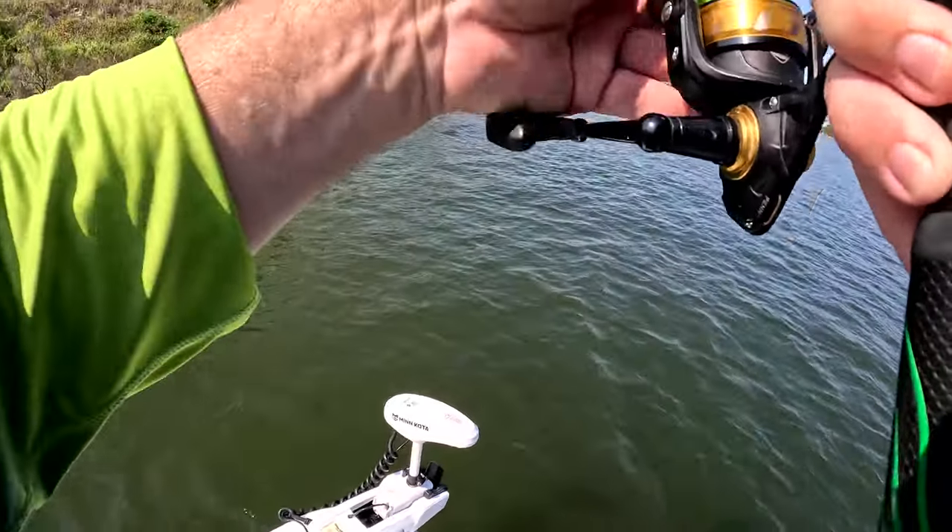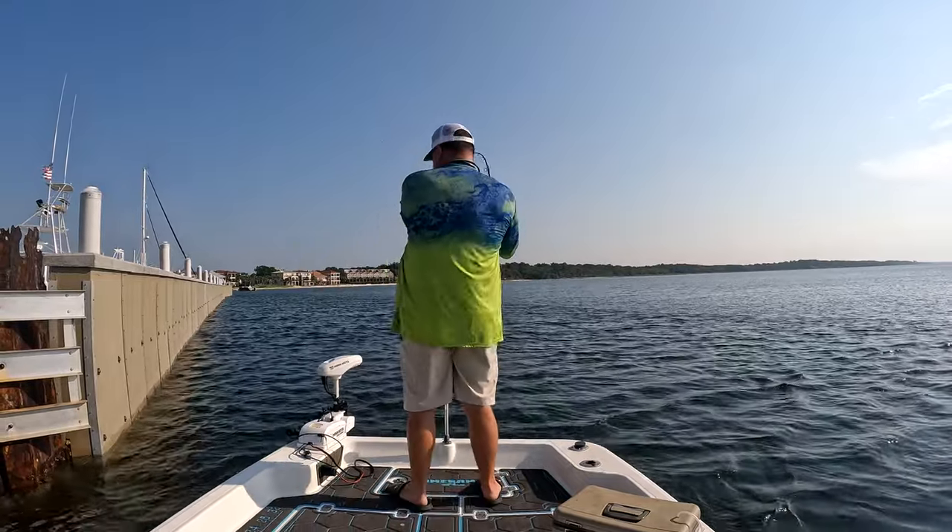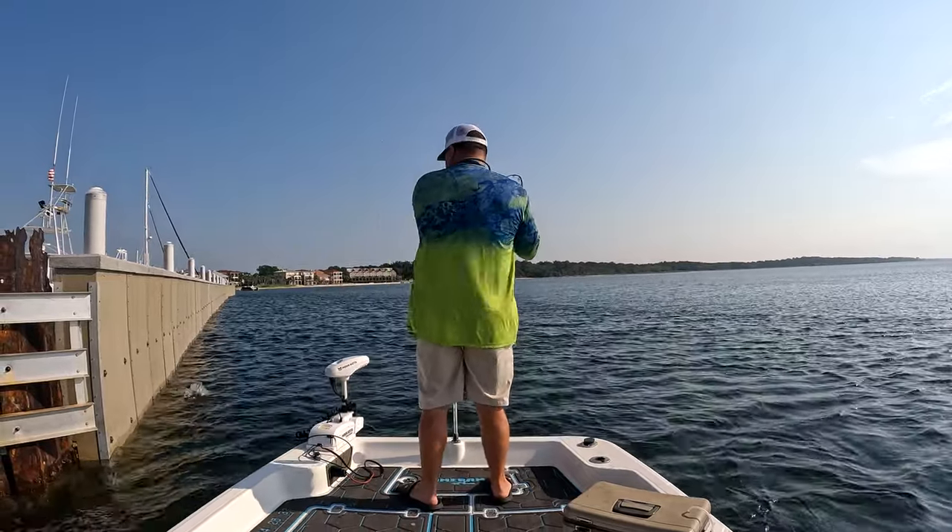There's a fish! Oh, that's a good one guys, that's a decent fish — a little bit better fish right there.